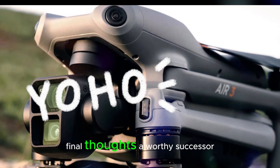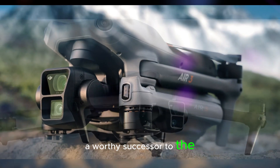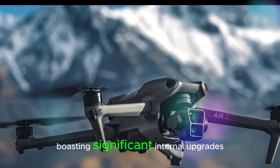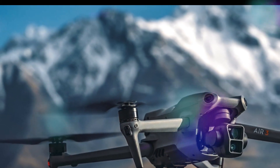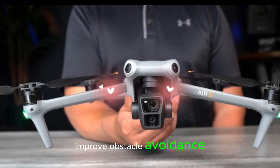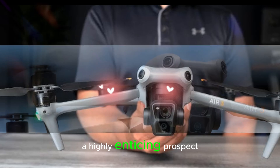Final thoughts — a worthy successor. The DJI Air 3S appears to be a worthy successor to the Air 3, boasting significant internal upgrades that cater to both hobbyist and professional drone users. The enhanced camera capabilities, improved obstacle avoidance, and potential increase in flight time make the Air 3S a highly enticing prospect.